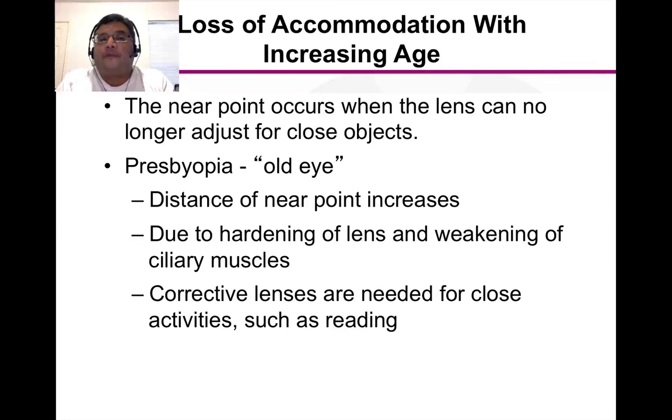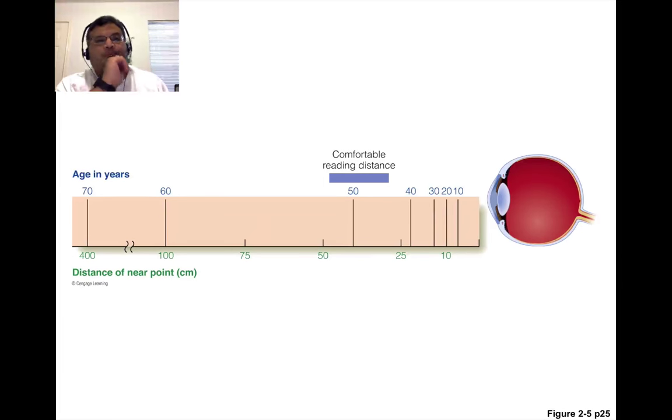In order to be able to read for those of us who have this condition — it hit me almost the day I turned 40 — you have to wear corrective lenses that will bring the focus in a little bit closer. The comfortable reading distance is about 40-some centimeters from your eyes. As you age, that reading distance gets longer and longer, because the light coming from something close is bending at an angle.